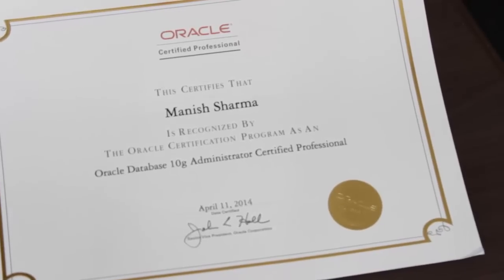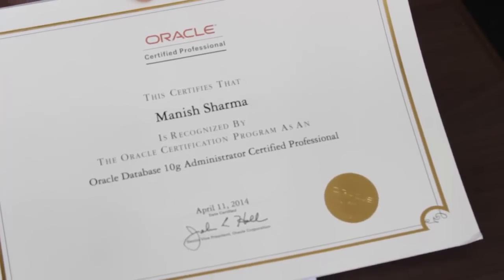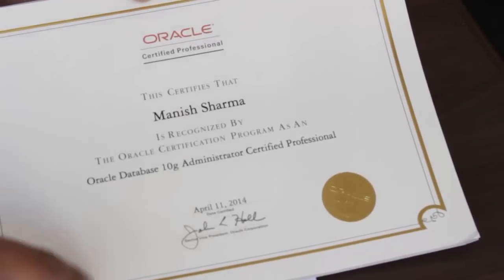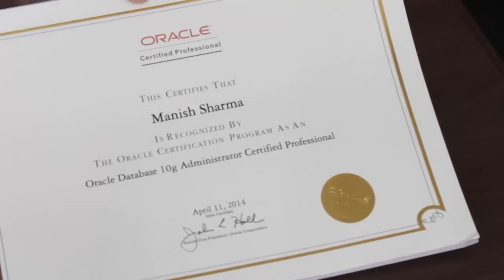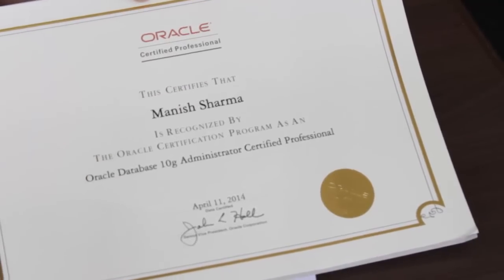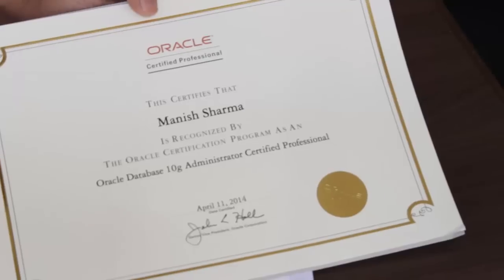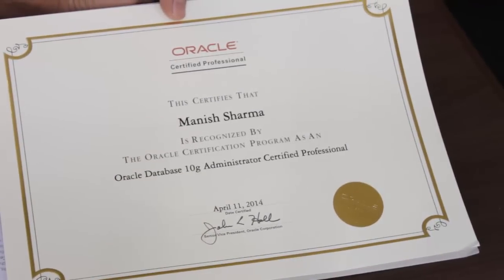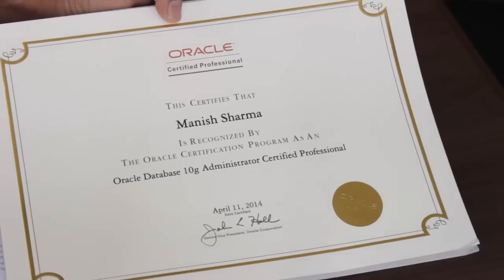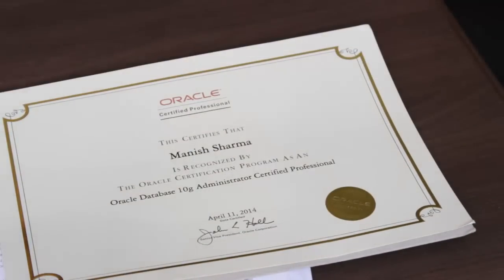It's very similar to my MySQL Expert certificate. The OCA certificate has a red color boundary line, but my MySQL Expert and this OCP certificate both have a golden outline — it's really beautiful. Hope you can see it clearly. Isn't it cool? I have three certificates now, let me show you my other certificates.